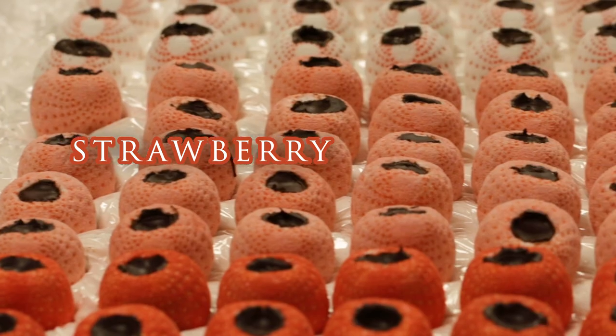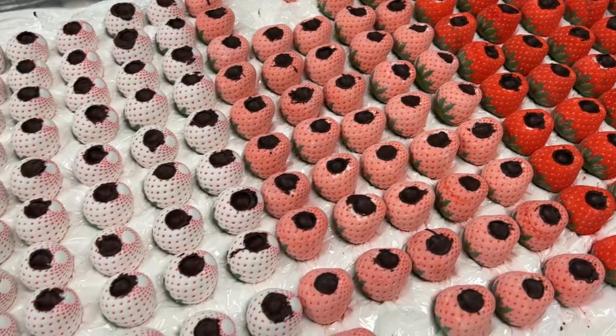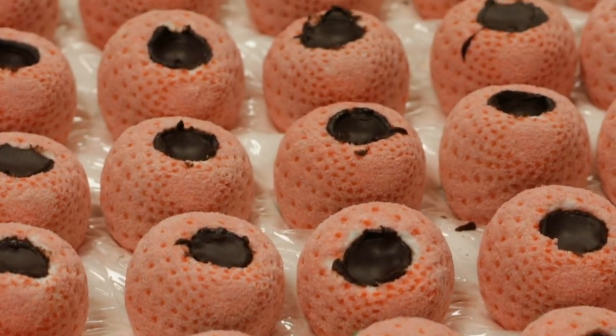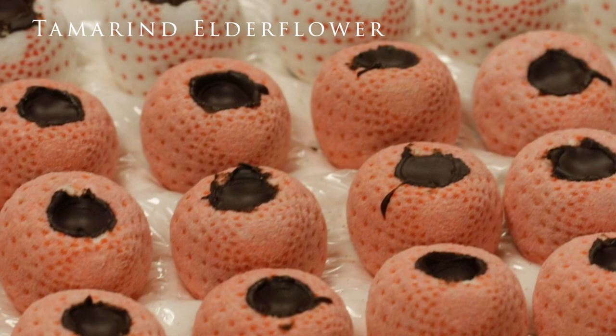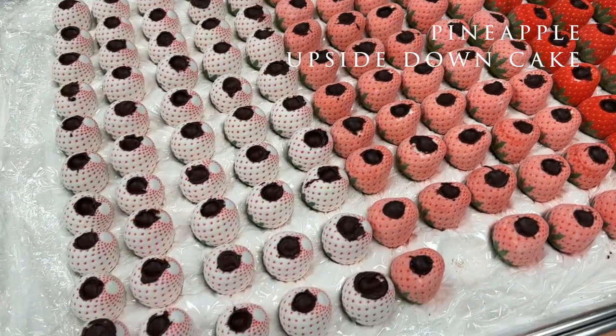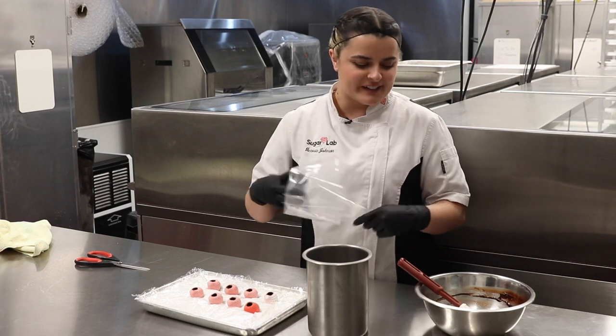These are the strawberry covered chocolate truffles. They have an incredible ginger shell. The red one is filled with caramelized honey and chili. The pink one is tamarind elderflower, and the last white one is a pineapple upside down cake. These are some of my favorites — they're the original recipes from the very beginning.